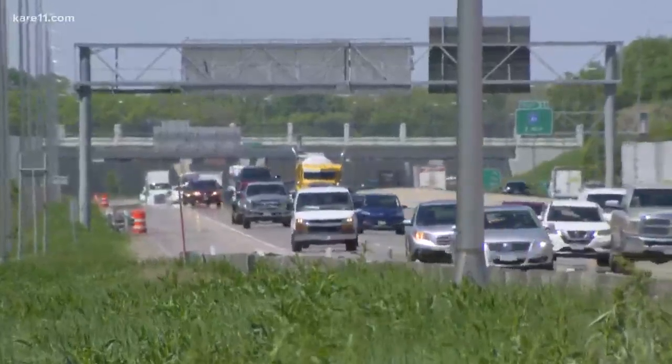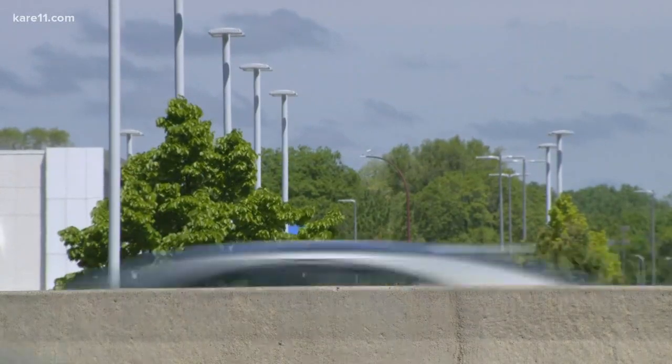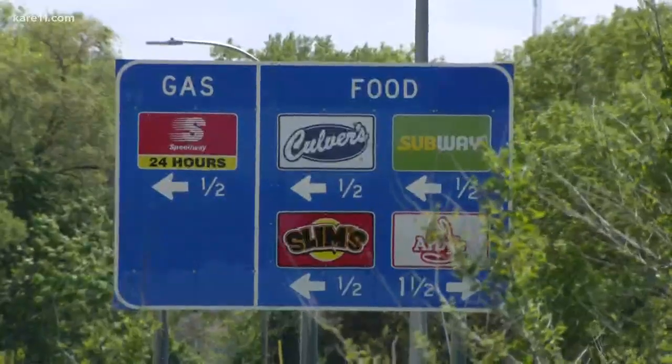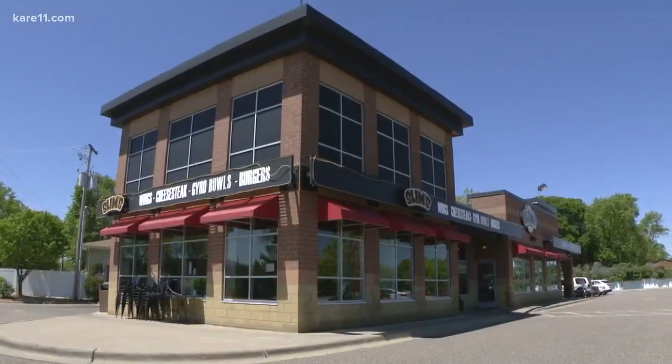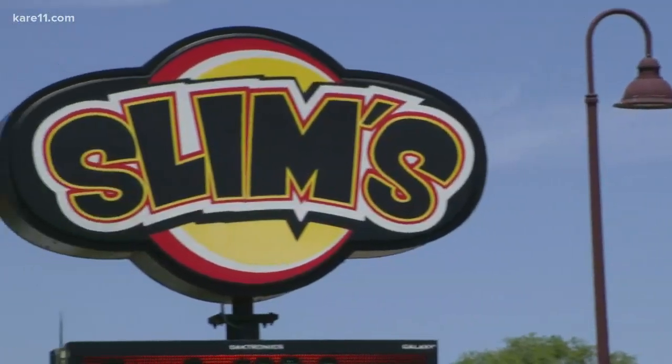Life is a highway, and if you want to ride it all night long, you're going to need to stop for food and gas at some point. They serve gyros, cheesesteaks, wings, burgers — a lot of different stuff. It's really good food.